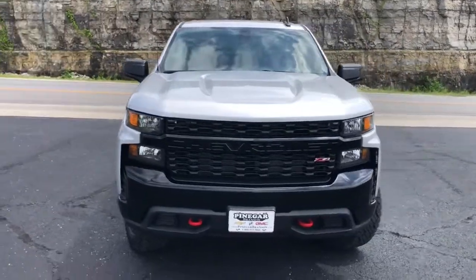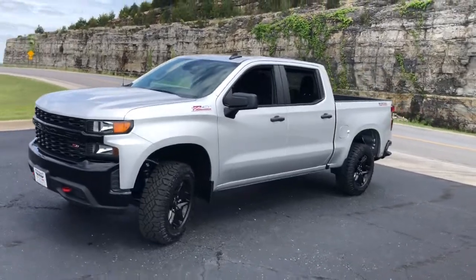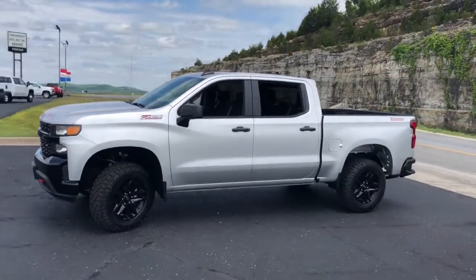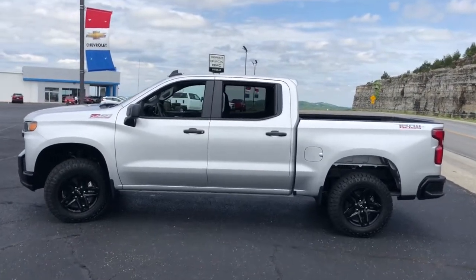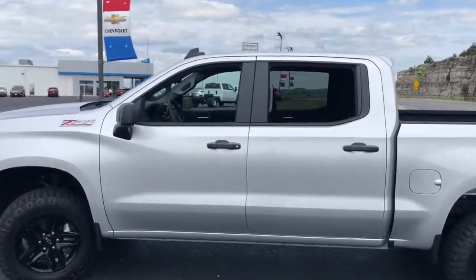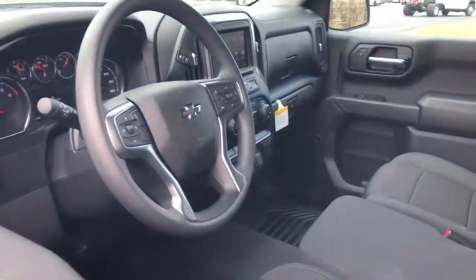Hop into the 2021 Chevrolet Silverado 1500. The smooth-riding Silverado 1500 delivers rugged strength, a quiet and spacious cabin, agile handling, and technology that keeps you connected. These are just some of the great options this vehicle comes with.